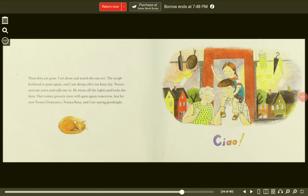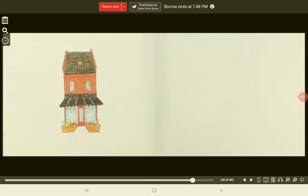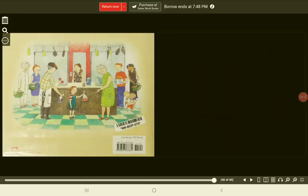Nono sees me yawn and calls me in. He turns off the lights and locks the door. Our corner grocery store will open again tomorrow. But for now, Nono Domenico, Nona Rosa, and I are saying good night. Ciao! That's Italian. The end.